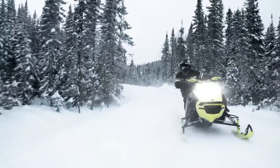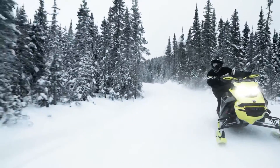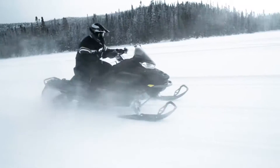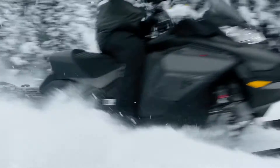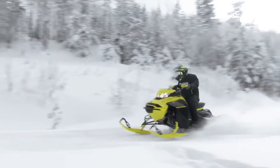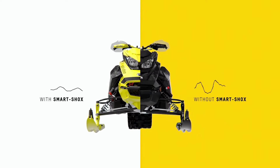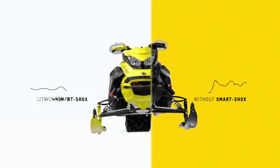Cornering and braking aren't the only situations where riders will reap the benefits of SmartShox. This highly sophisticated system also offers incredible capacity and comfort through bumps. The system will stiffen or soften the shocks depending on the size of the bumps as well as the pace you're riding at.